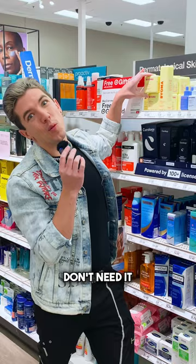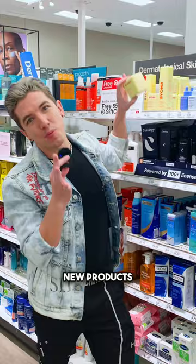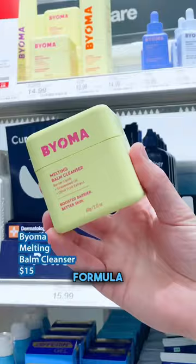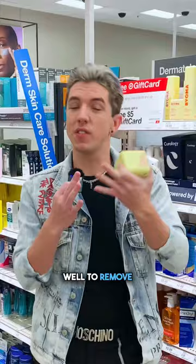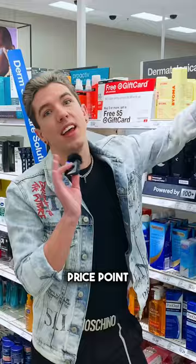One of their new products I'm obsessed with is their Cleansing Balm. It is a rich and hydrating formula. It feels amazing on the skin and works really well to remove sunscreen and makeup without overly stripping the skin. Such an elegant formula for such a good price point.